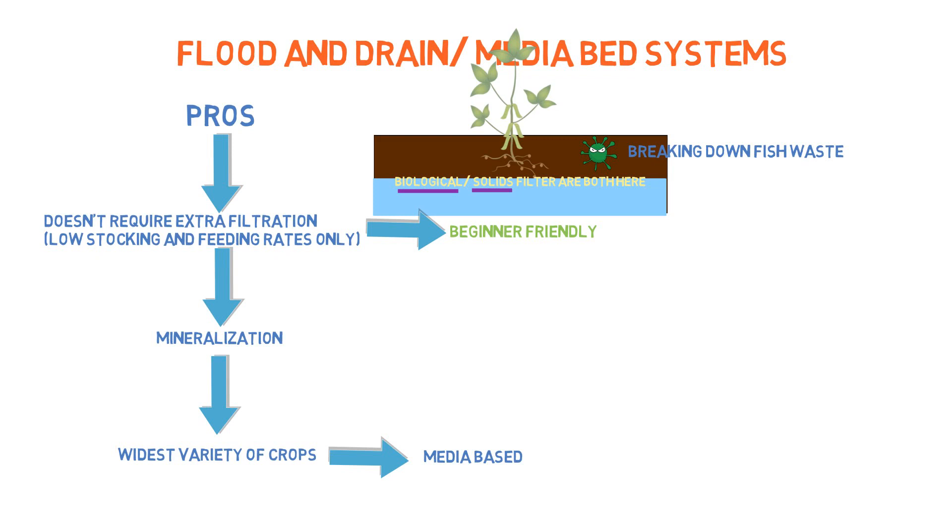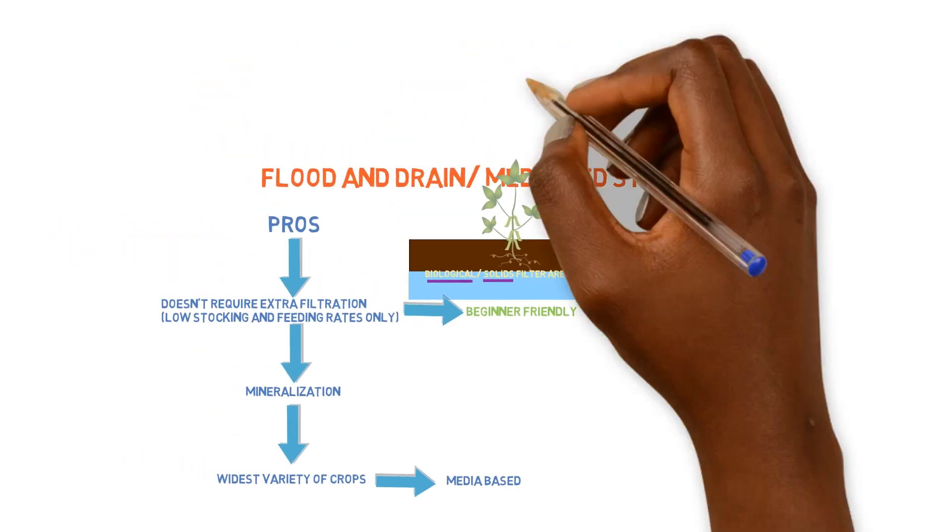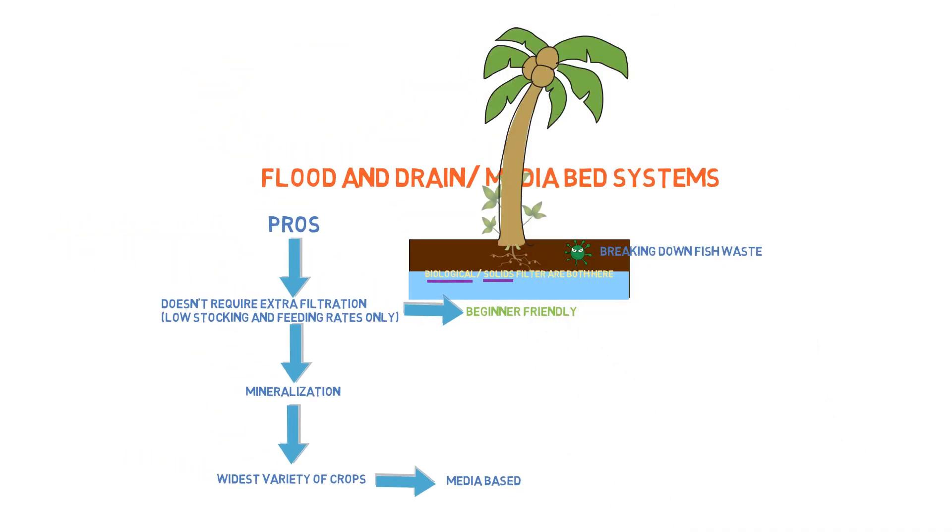You can grow super large crops because the roots have a material to hold on to and can be sturdy — it's similar to growing in soil. One of the points of soil is to have a place where roots can anchor and hold themselves up, and the media bed provides that for the crops. So you can grow tomatoes, large plants, large trees, mango trees, papaya trees — all types of things. This is a super benefit that none of the other systems have.